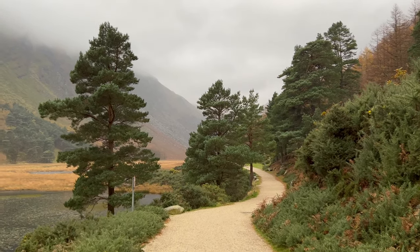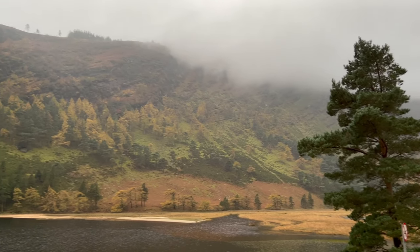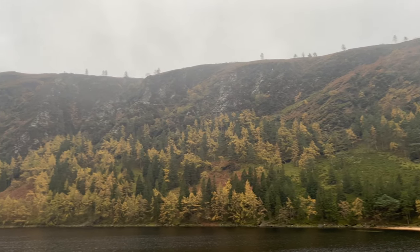By the way, I have a drone video from the upper lake on my YouTube channel, so feel free to check it out if you're looking for more stunning aerial views of the lake.